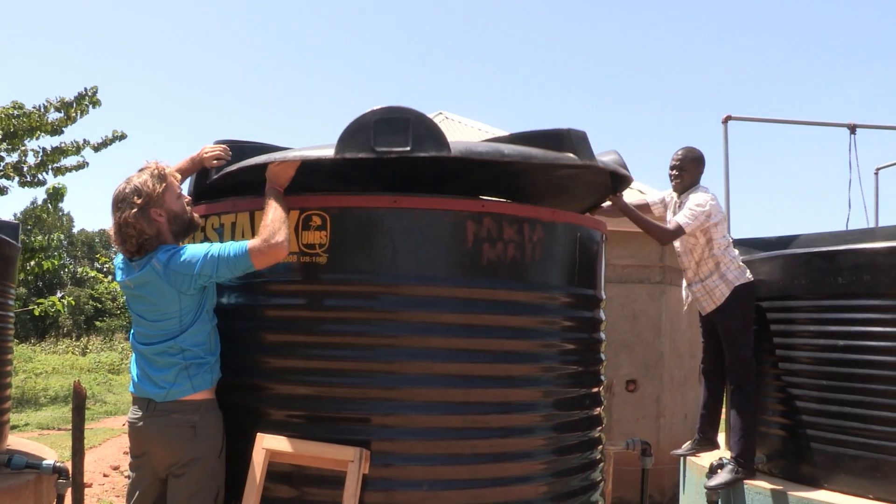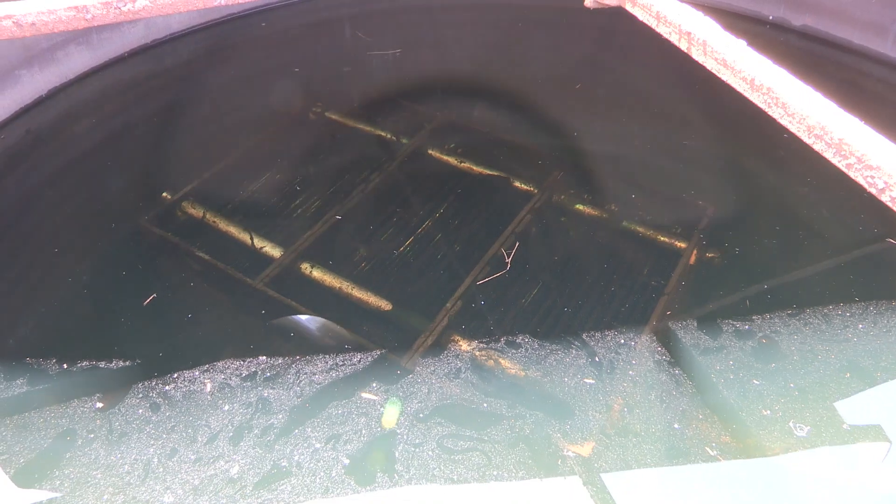Lake Victoria water is highly turbid and contaminated. In the past eight years, scientists at AVAG have developed an innovative technology for water treatment: the gravity-driven membrane filtration.